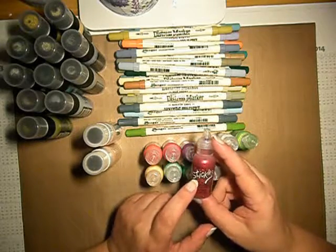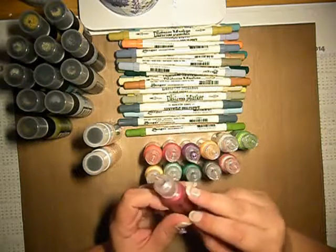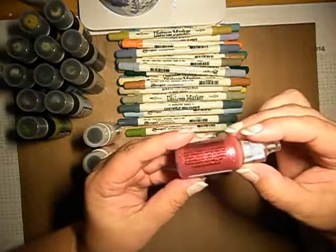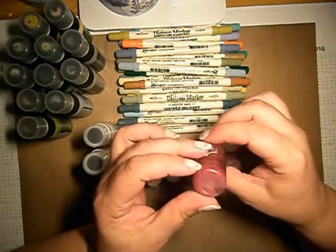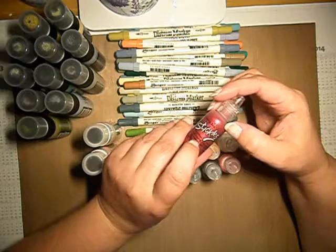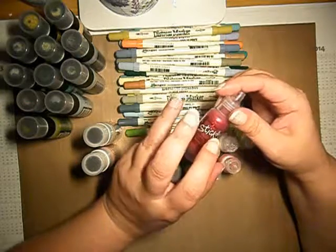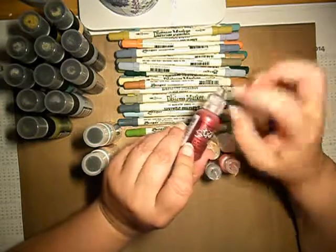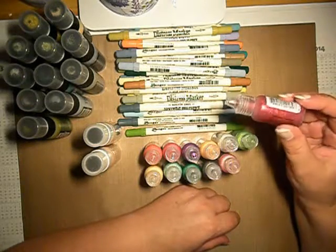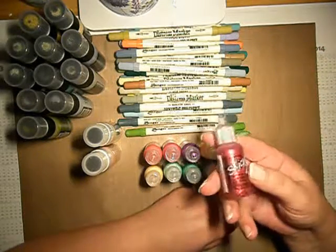What I have ordered is some stickles, also from Ranger, in Christmas red. The main reason is it has some sparkly items inside. I know that I have had before, when I was younger, some glitter glue which also has some sparkles. But everything was not okay because when you write something with it, it leaves the stickles not equally. But I will try this one from Ranger — maybe this is better.